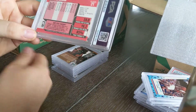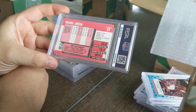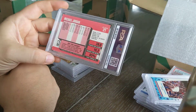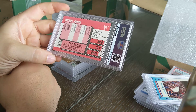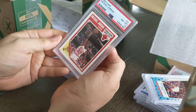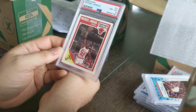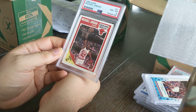Also from 1989-90 Fleer: a Jordan base set card. There were no inserts in '89 — the All-Star sticker was the closest thing to an insert. This 1989-90 Fleer base Jordan is a nice looking card and it's in good shape. Came back as an eight — I'll take it. Anything with Jordan's name still carries a ton of value. I sold some from '88 and '85 last year, so this is a nice addition.